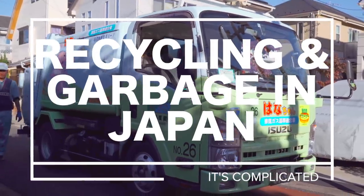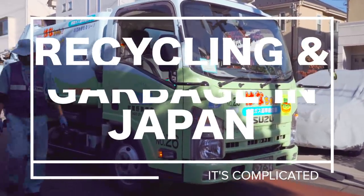When we first moved to Japan, we didn't think that learning their recycling system could be so challenging. But oh boy were we ever wrong. But now, finally after three years of living in Japan, I think we finally got it right and we can finally convey to you how to recycle and throw out your garbage in Japan.